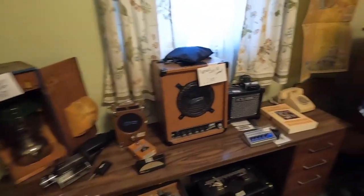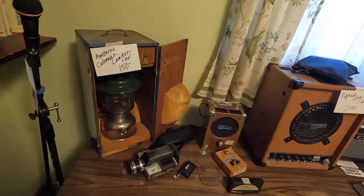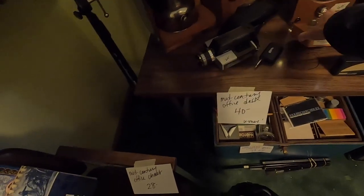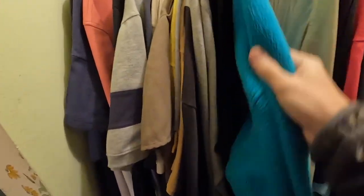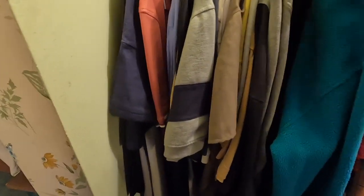Coming up on some really cool music equipment — some little mini amps, an old Coleman lantern. Unfortunately the prices were pretty outrageous, everything priced right at eBay prices, so no money to be made there. I don't waste any time and pop into the closet where I find a nice score — a vintage LL Bean fleece sweatshirt.